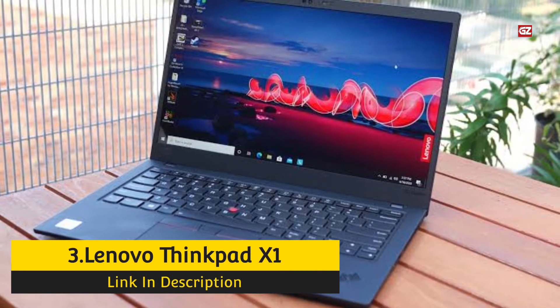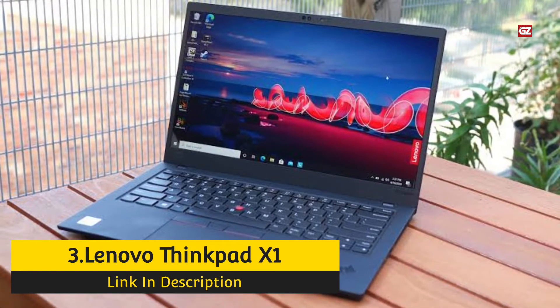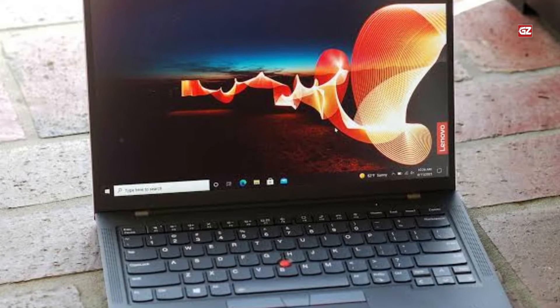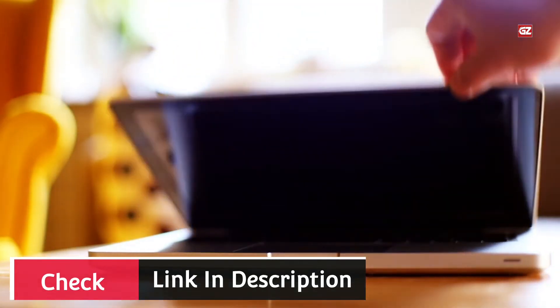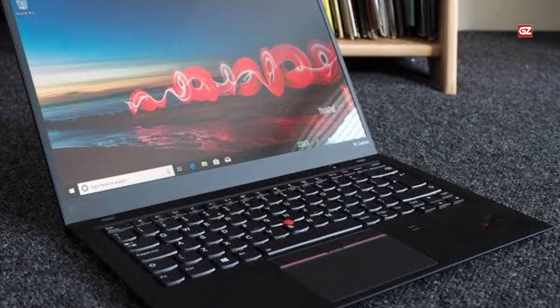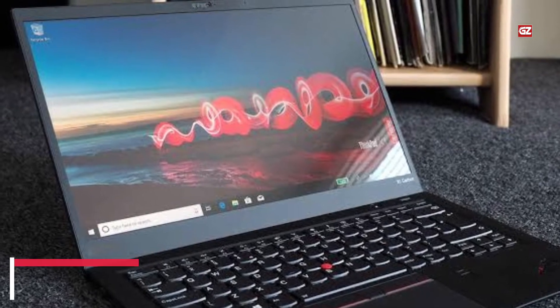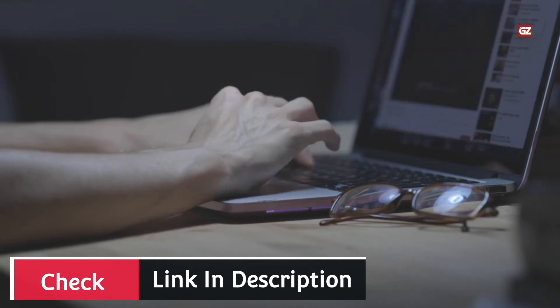Number 3: Lenovo ThinkPad X1 Carbon Generation 9 Ultra-Portable. There's one ultra-portable I admire as much as the Dell XPS 13 OLED, and that's Lenovo's ThinkPad X1 Carbon. The X1 Carbon Gen 9 starts at $1,475, with our test unit at $2,197. It catches up with the Dell and other elite ultra-portables via an 11th-generation Intel Tiger Lake processor and a taller 16:10 display aspect ratio. Its premium price and lack of an SD card slot hold it back from a perfect five-star rating, but it easily earns an Editor's Choice Award as the most ideal business notebook available.